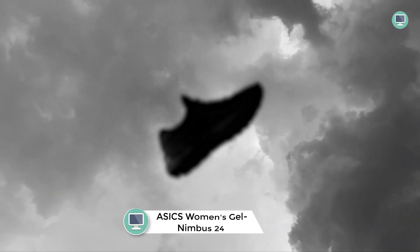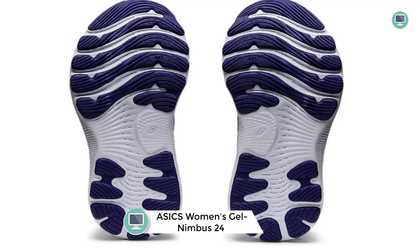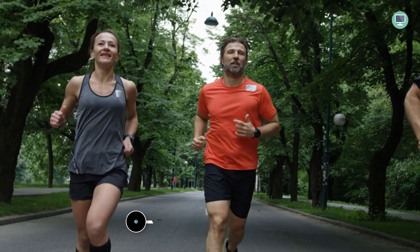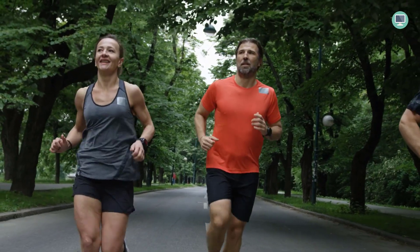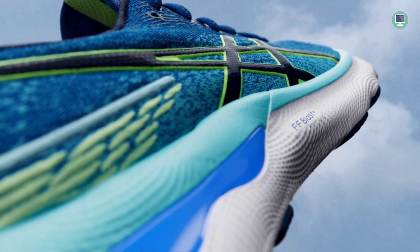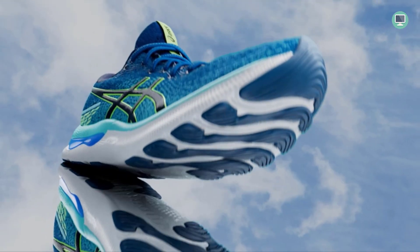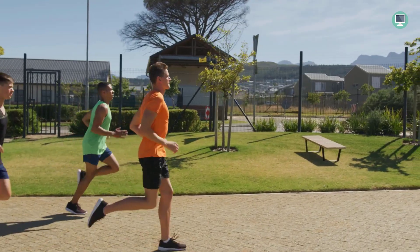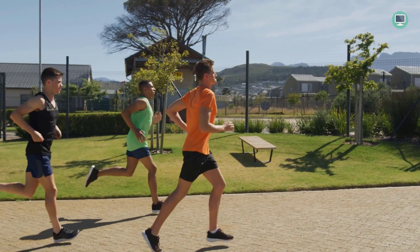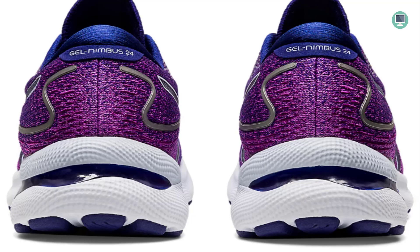Number 3: ASICS Women's Gel-Nimbus 24 Running Shoes. The engineered mesh upper wraps the foot with a soft feel for improved comfort and breathability, keeping your feet cool and dry even during long runs. The ASICS Lite rubber outsole is lighter and stronger than standard outsole rubbers, while the AHAR outsole rubber improves durability. The rear foot and forefoot gel technology cushioning system attenuates shock during impact and toe-off phases, allowing movement in multiple planes as the foot transitions through the gait cycle. The Trusstic System technology reduces the weight of the sole unit while retaining structural integrity.